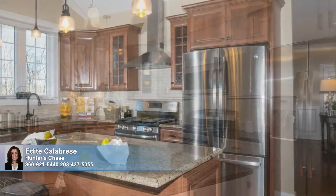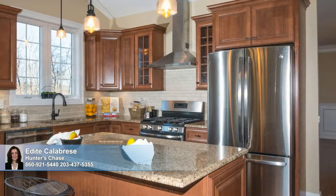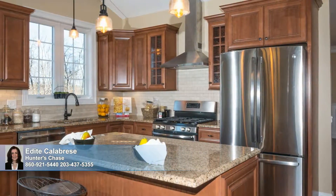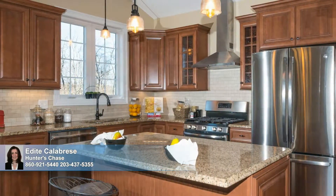Buyers can customize their homes room-to-room, and there are several styles to choose, from minimalist contemporary to timeless traditional or trendy transitional. We offer it all. Visit Hunter's Chase today.